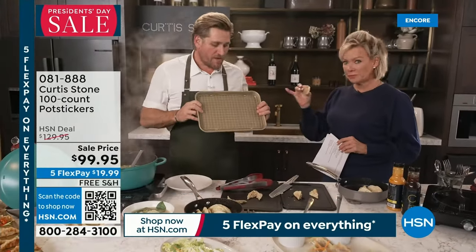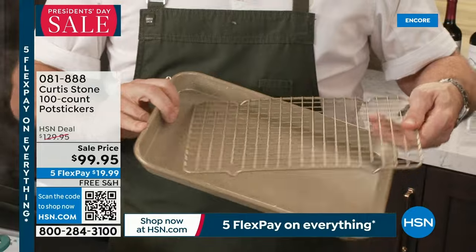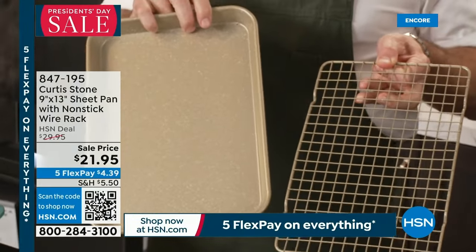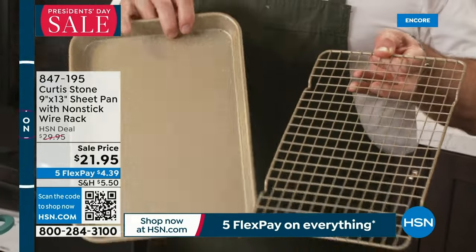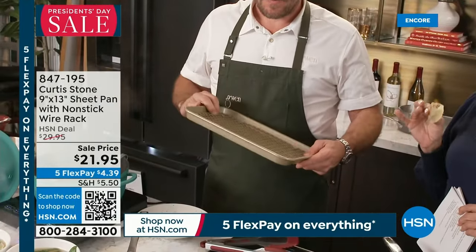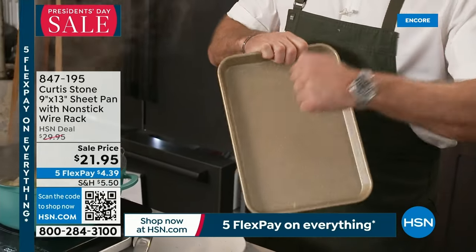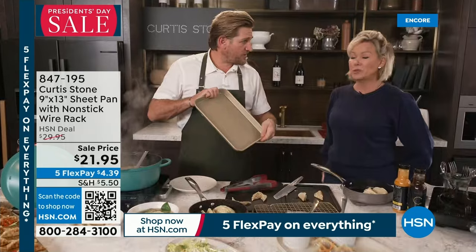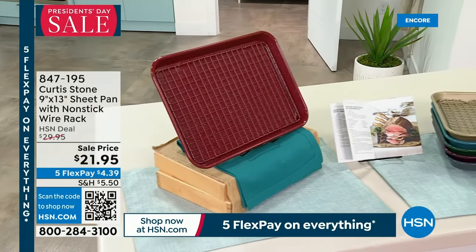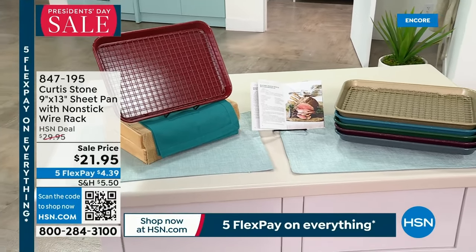You can use this for your pot stickers as well. It's a 9 by 13 with a rack — here comes the information — it's on sale at $21.95. DuraBake is as popular as DuraPans, it is our biggest and best-selling bakeware and cookware. It doesn't warp, doesn't buckle, nothing sticks to it, you can stick it in the oven up to 450 degrees, and with that perfect little roasting rack you can even use it as a trivet.